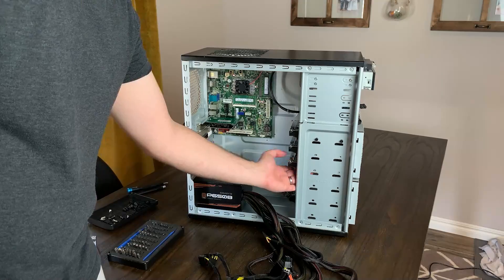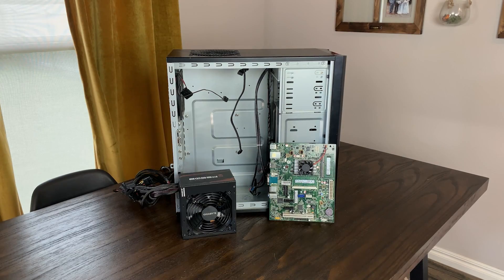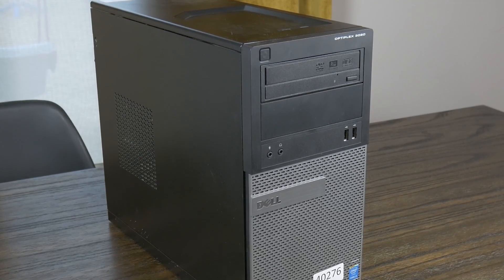Not too long ago, I built a NAS for this channel for $150 with various used components, but didn't include the cost of the drives. I did this for, in my opinion, good reason, but not including the cost of the drives made quite a few people upset. So after a bit of research, bargain hunting, and troubleshooting, I present this — a $150 NAS that you can actually build, but maybe shouldn't.